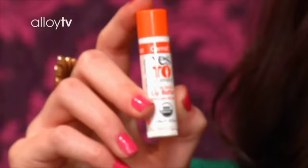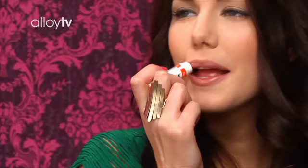Chapstick. This makes your lips smooth. This kind is the best too because it's all organic. And if you have a little bit of chapped lips — because with the cold weather and the wind — this will just smooth it right up.